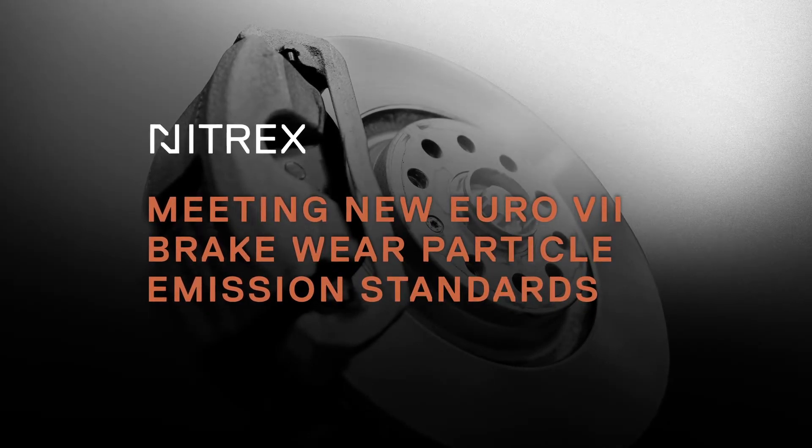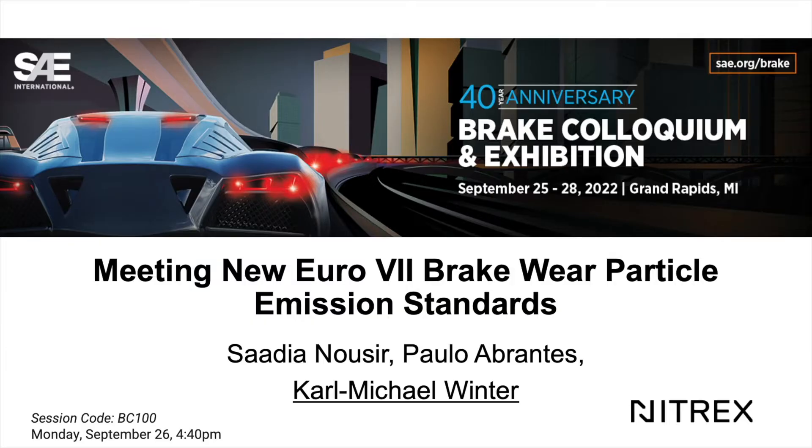Thank you very much to everyone still attending. My talk today is about meeting the new Euro 7 brake particle emission standards. My co-authors are Dr. Sadia Nozier and Pauno Arbrantes, and we are working in the R&D department at Nitrex.